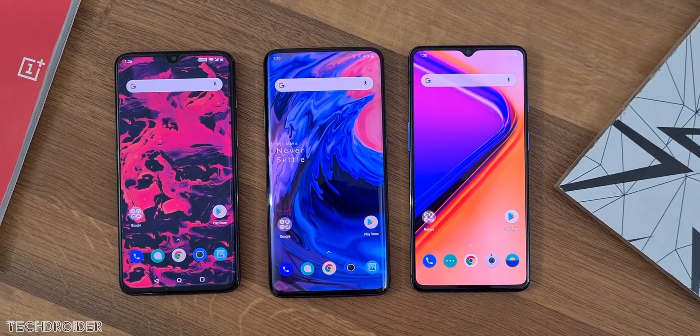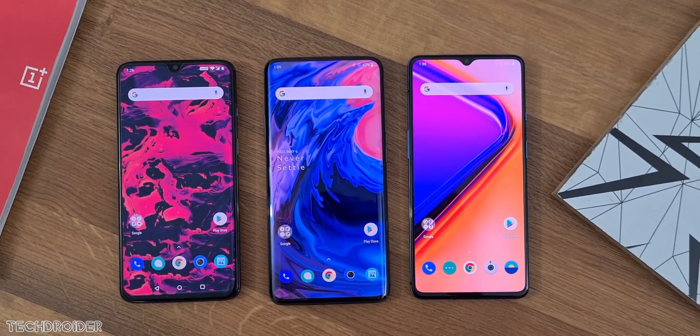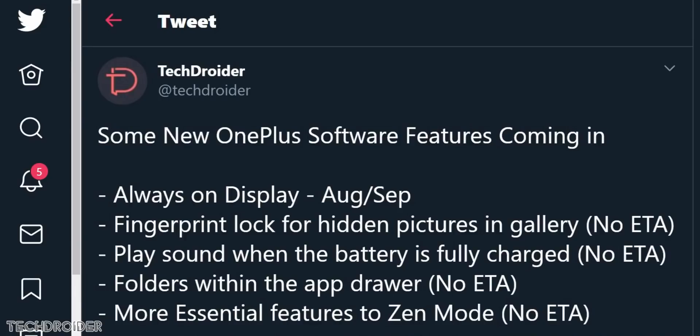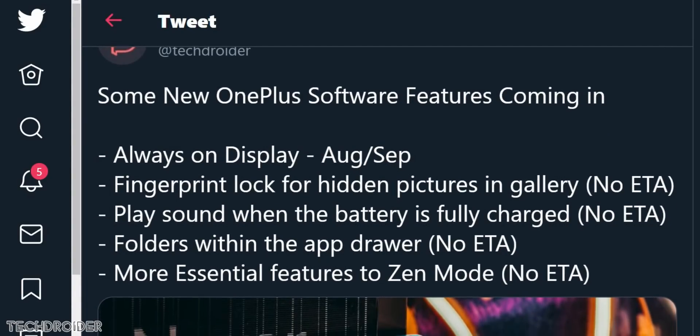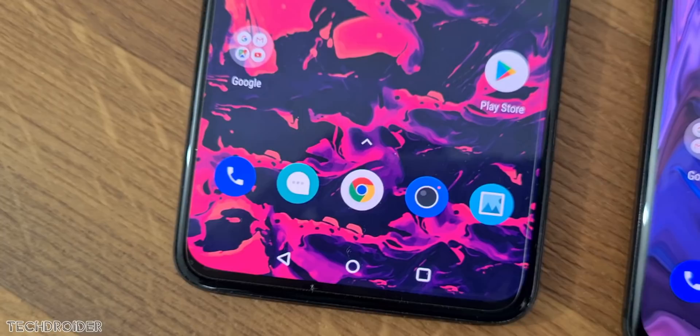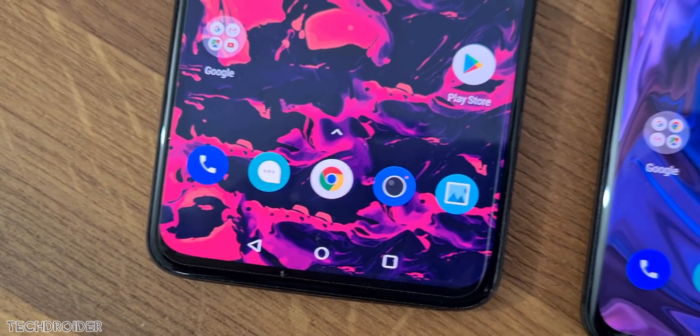Some news on Android 11: the OnePlus CEO posted a teaser image showcasing Android 11 and always-on display. This means always-on display is coming along with Android 11 for OnePlus devices. Some features also coming with the main OTA include fingerprint lock for hidden images, a sound notification when charging reaches 100%, folders in the application drawer, and some cool features in Zen Mode.